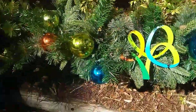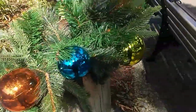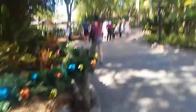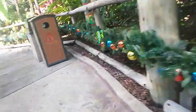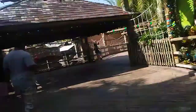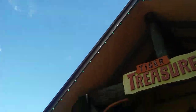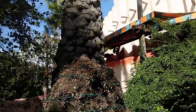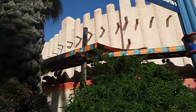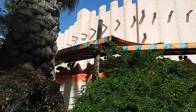Some more ChristmasTown stuff over here. I like these ornaments, that looks cool. They have Christmas lights around this building right here, and over there is where Rudolph and Friends is going to be.